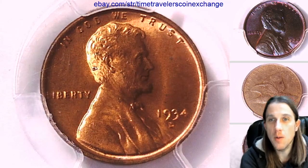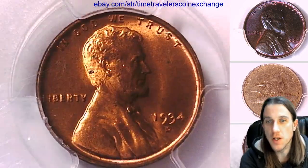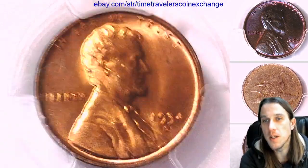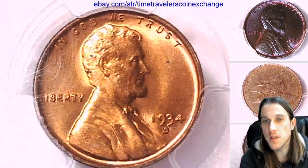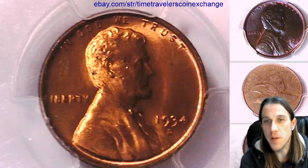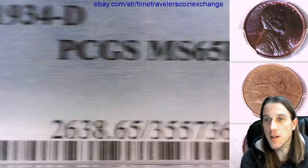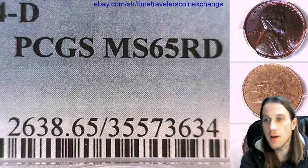Hello again everyone and welcome back to Time Traveler's Coin Exchange. The next coin we're going to look at is the 1934D Lincoln Wheat Cent. It's a business strike coin from the Denver Mint. This one has been graded by PCGS and they graded it mint state 65 red.